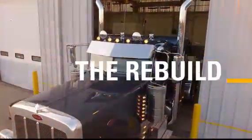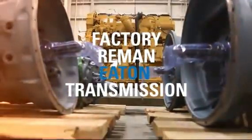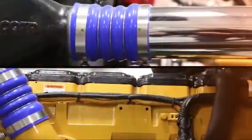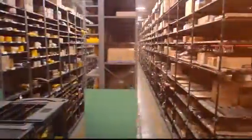We install a high-torque clutch and a factory remanufactured transmission. We overhaul each Cat engine in-house from the bare block up with genuine Cat parts.